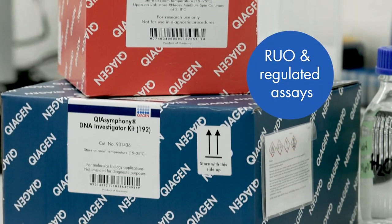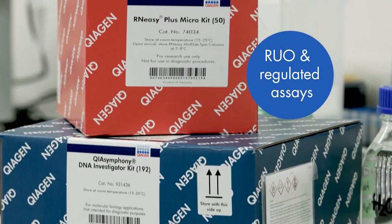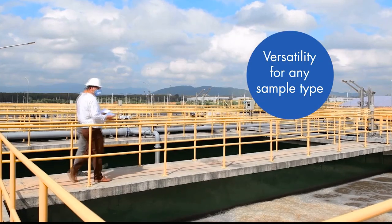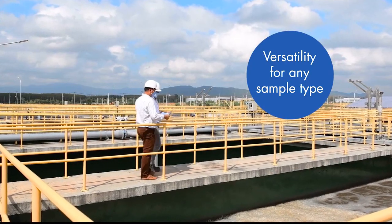Our products come as research use only products or are part of regulated diagnostic workflows, and can be used in a manual or an automated fashion. The sheer breadth of our portfolio, with over 500 product SKUs, allows us to address many biological applications and biological samples our customers use — from human blood, cells and tissue, forensic samples, or challenging samples like wastewater and soil samples.